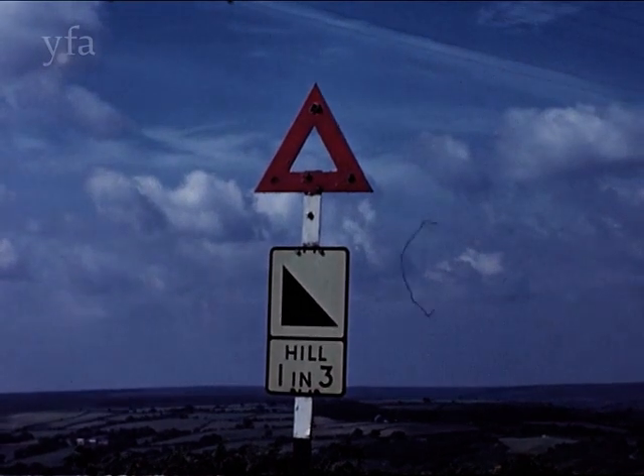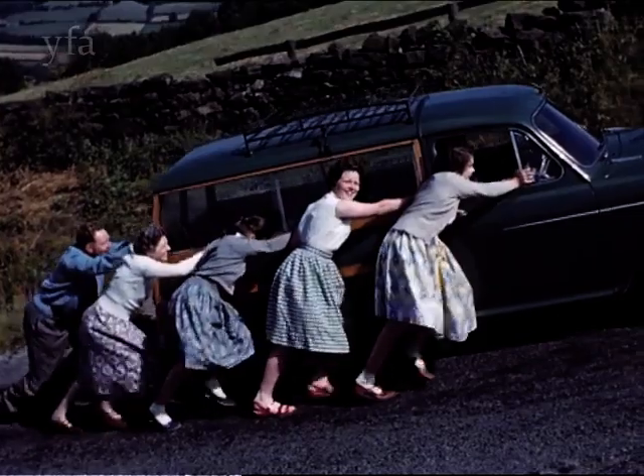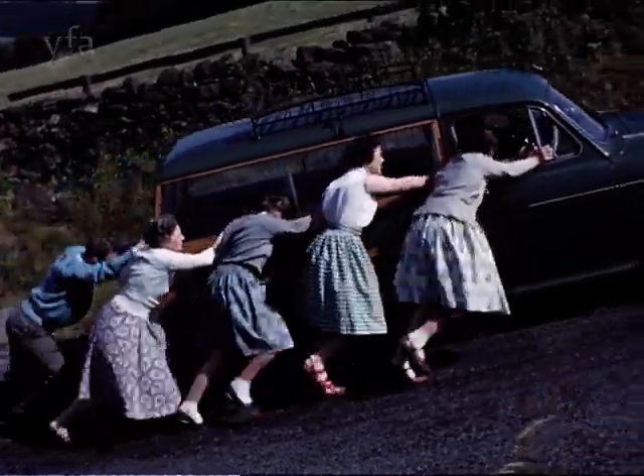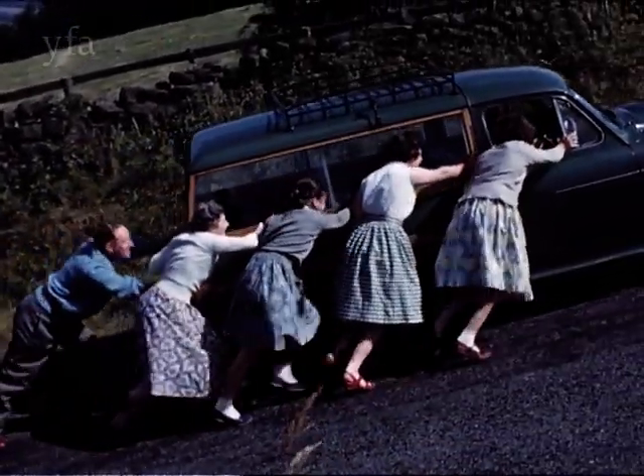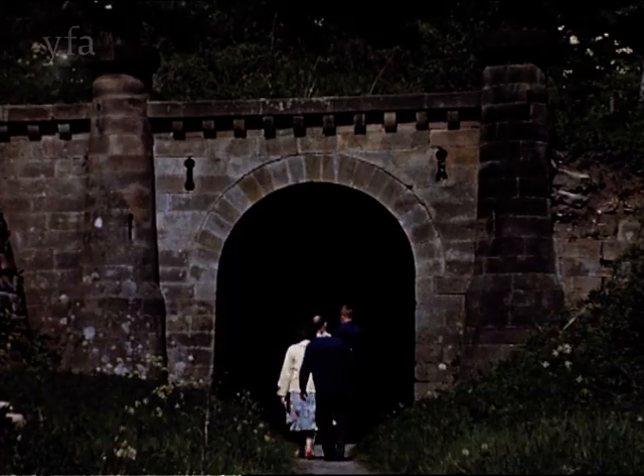If the story of Henry Jenkins seems a bit steep, then what about this hill at Gromont on the Gulfland Moors? This district abounds with steep hills, but nowhere in the country can an official road sign be found indicating a steeper gradient than one in three.